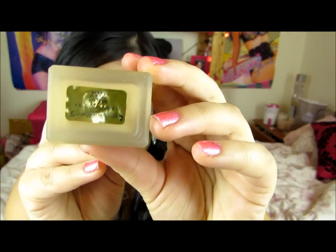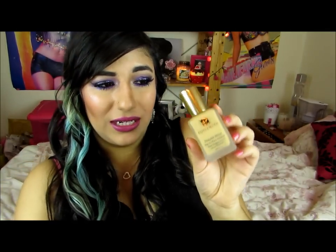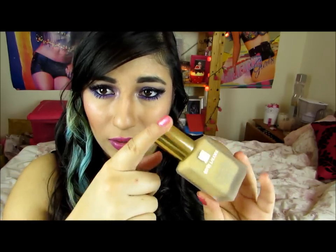Another high-end foundation is the Estée Lauder Double Wear. This is the box it comes in — I've tried this before and this is a repurchase. I'm in the shade 2W2 Rattan. The packaging is absolutely stunning — it's a glass bottle with a gold lid. It is a very yellow-toned foundation; when I first put it on it looked so yellow, but my skin is very warm and olive so it blended in amazingly and matched me perfectly.